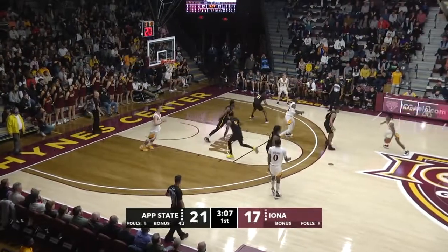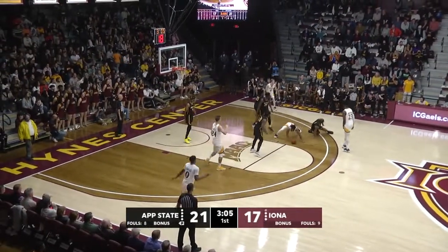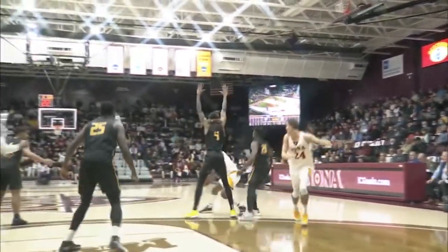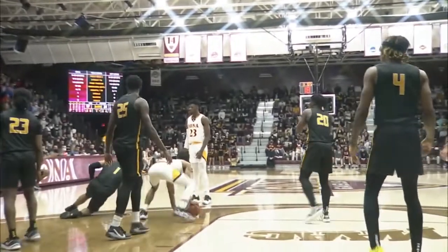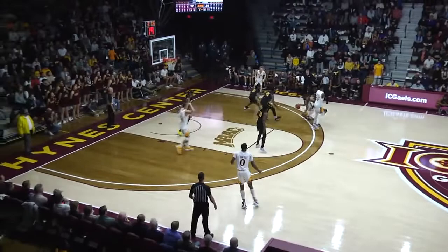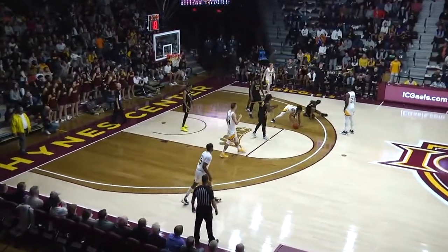Number 23 White sets a moving blind back screen on number 1 Black. This screen not only affected number 1 Black, but caused him to illegally contact the dribbler, number 3 White. The center official, in good position, correctly calls an illegal blind back screen on number 23 White.